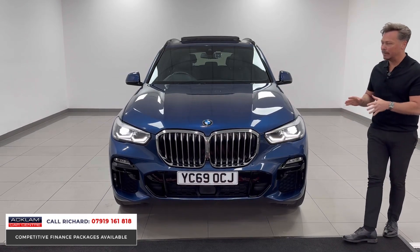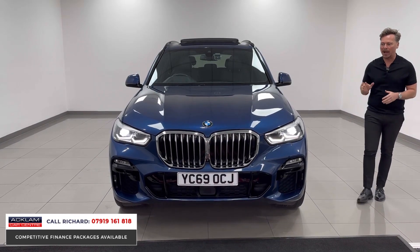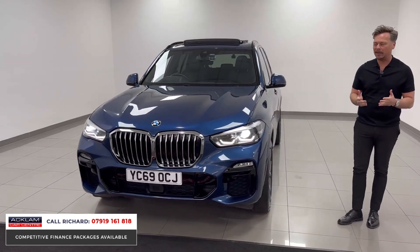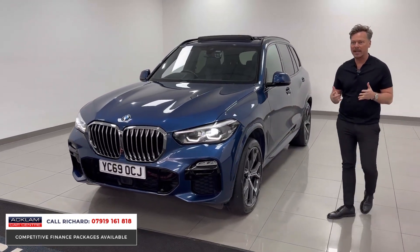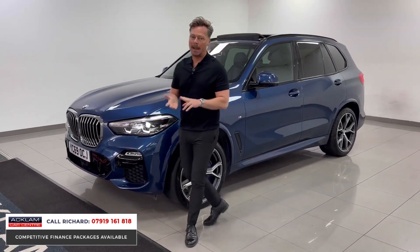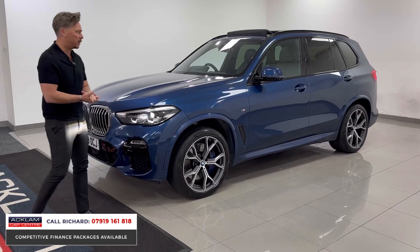This 69-plate BMW X5 30D M Sport X-Drive has done 46,000 miles, and it is fabulous value for money for what you get. It's got a tech pack, a Sky Lounge roof, M Sport Pro pack, and 21-inch wide-spoke wheels.